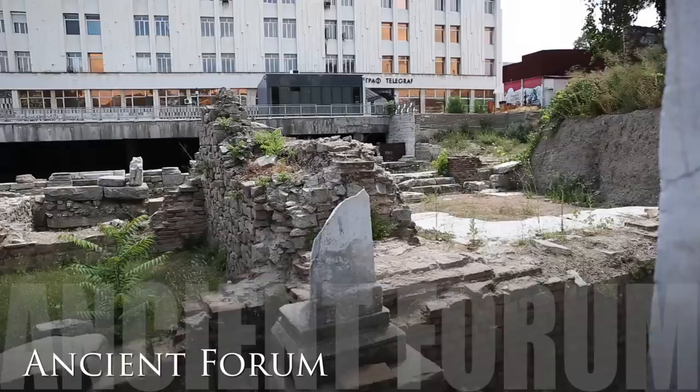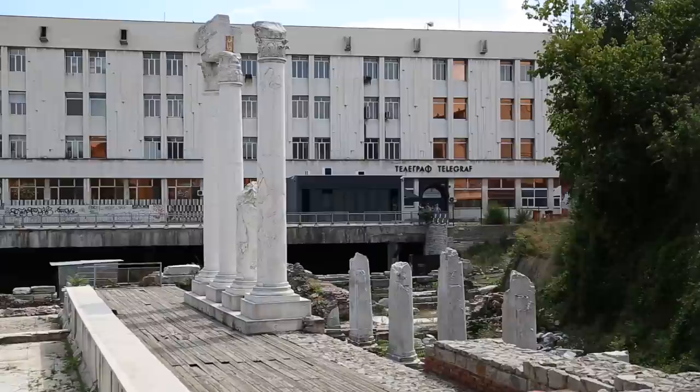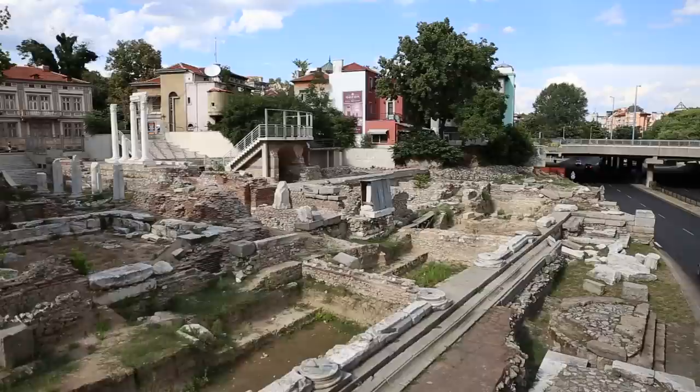Like every ancient Roman city, Plovdiv had a forum which served as a public square, marketplace, and assembly point. The ruins of Plovdiv's forum are located behind the main post office. The northern part of the forum complex contains the Odeon, a 300-seat theatre used for meetings and concerts.